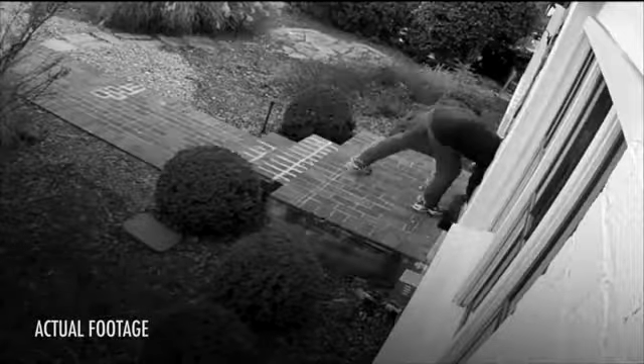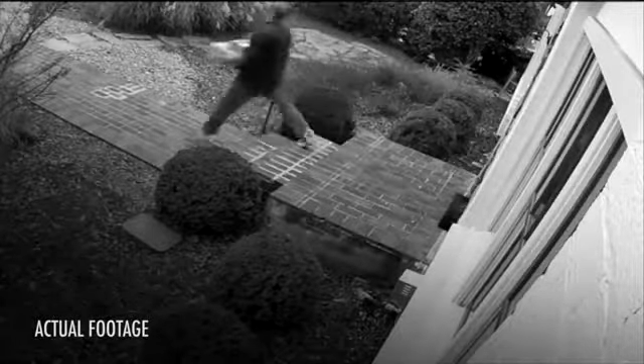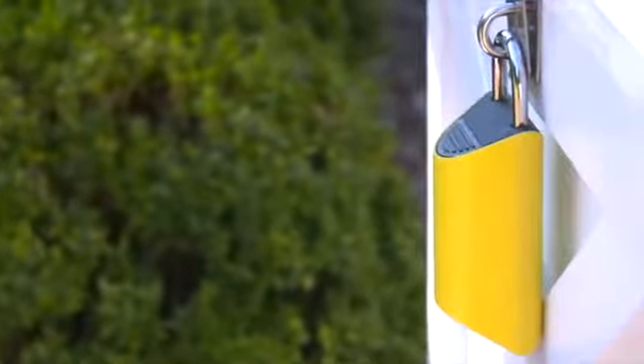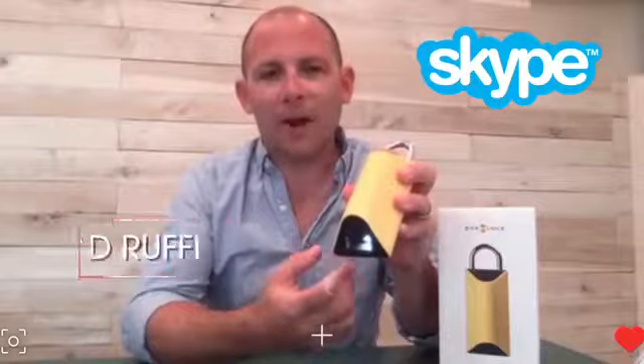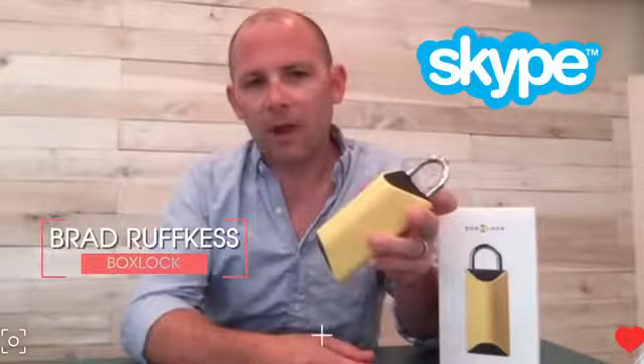If you'd rather not invest in a camera, Box Lock is another option. It's a smart padlock that works with delivery companies and Amazon. Basically, the delivery driver grabs the lock, uses the barcode scanner in the lock to scan the tracking number on the package they're delivering. The lock connects to the internet, confirms that the package is indeed for you and is it really out for delivery. If the answer to both questions is yes, the lock will pop open giving the driver access to put the package inside, lock it up, and you'll get a notification on your phone letting you know that your package has been securely delivered.